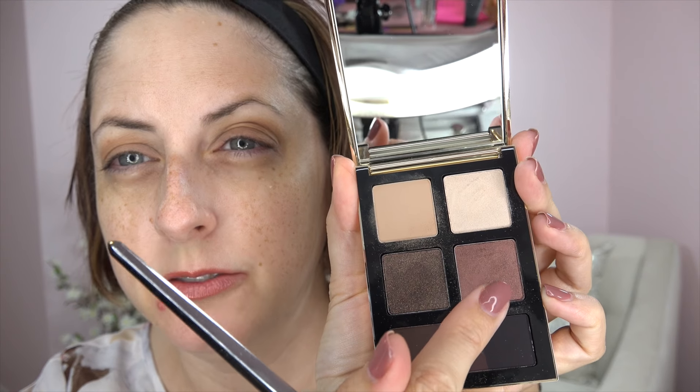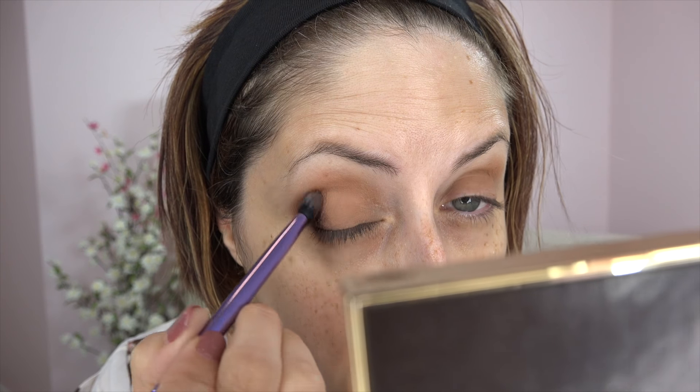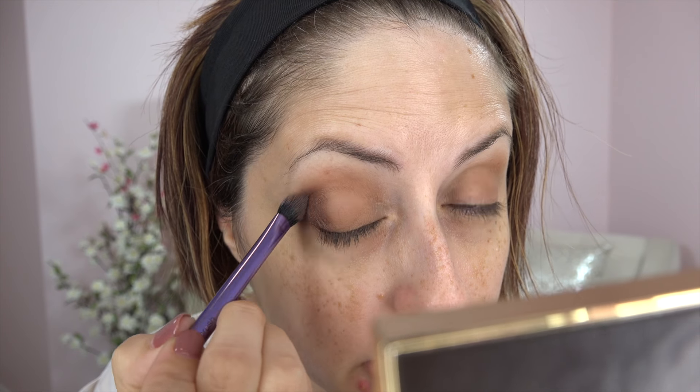Now I'm going to put this color called Pinot Noir — makes sense, right? — in the outer third of my eye and sort of in the crease. So far these colors are nice: they're blending nicely, moving nicely, and nicely pigmented.